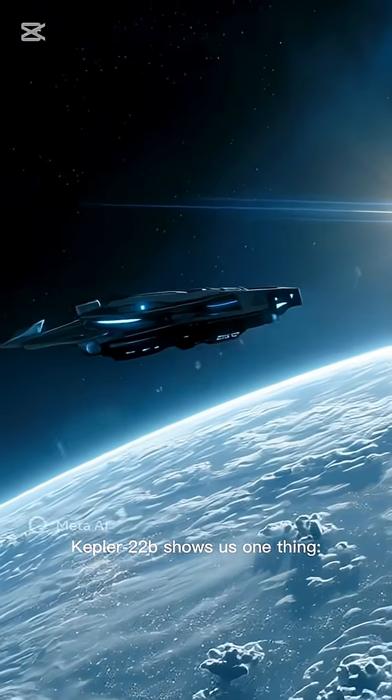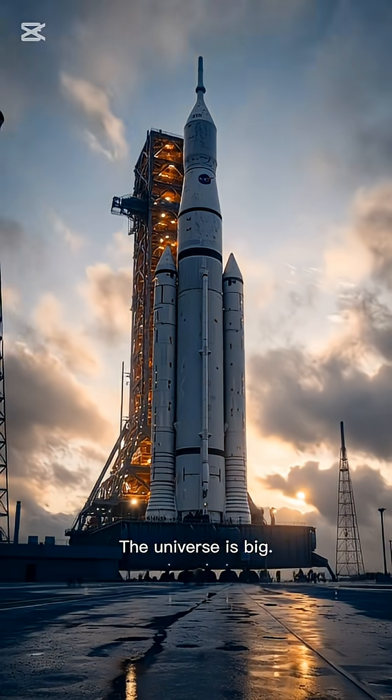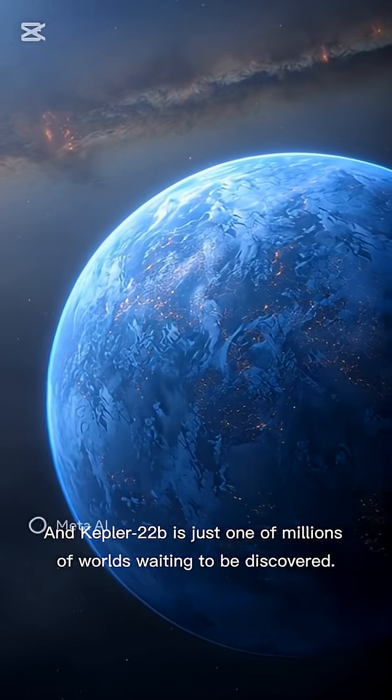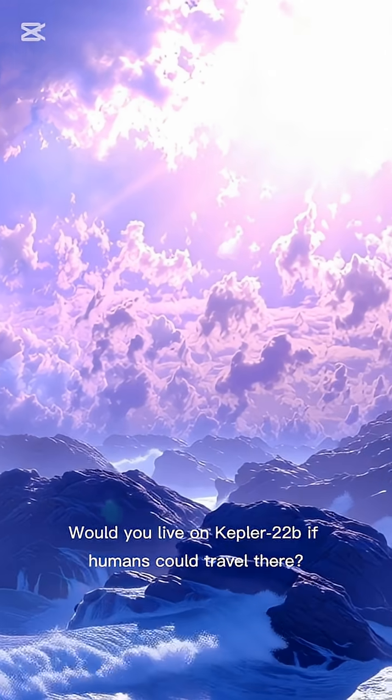Kepler-22b shows us one thing: Earth might not be the only place where life can thrive. The universe is big, and Kepler-22b is just one of millions of worlds waiting to be discovered. Would you live on Kepler-22b if humans could travel there? Tell me in the comments.